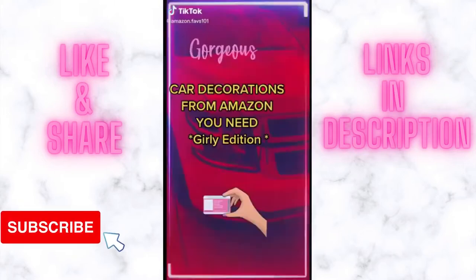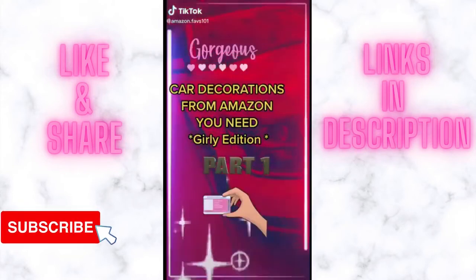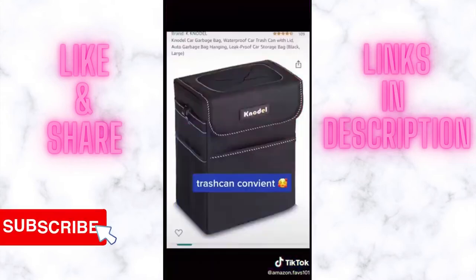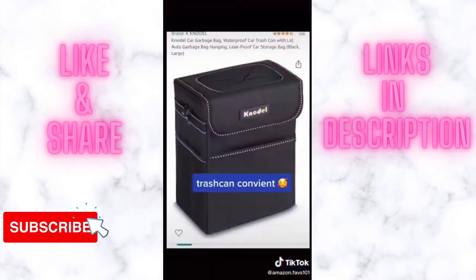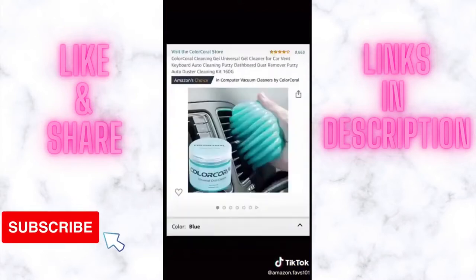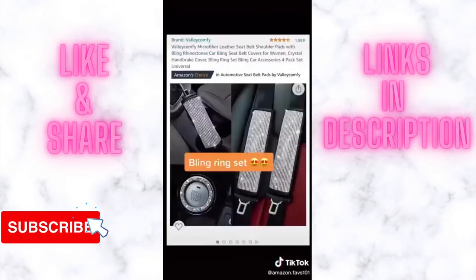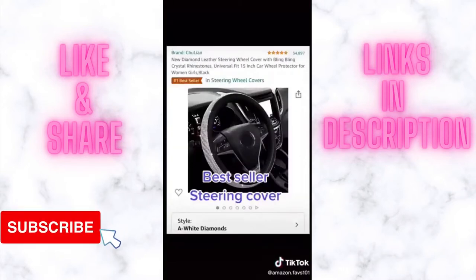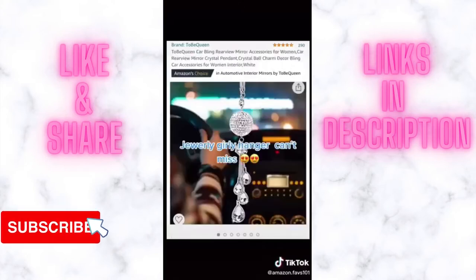Car decorations from Amazon you need — girly edition: trash can, convenient LED lights, music sink putty cleaner, ring set, best seller, earring cover, jewelry girly hanger — can't miss.